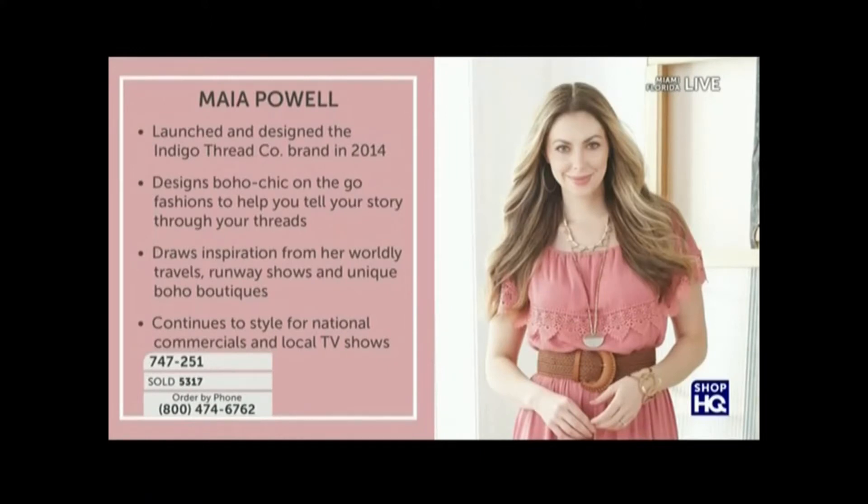She loves the Indigo Thread Company brand — since 2014. And with each of these pieces, you're going to continue to see the way that she's inspired, the way that she designs with all of her travels. I just absolutely love that she's bringing us exclusive pieces. Maya, this is the only hour of Indigo Thread Company we have, so you loaded it with all of our favorites. Great to see you — go ahead and walk us through what you love about this dress.